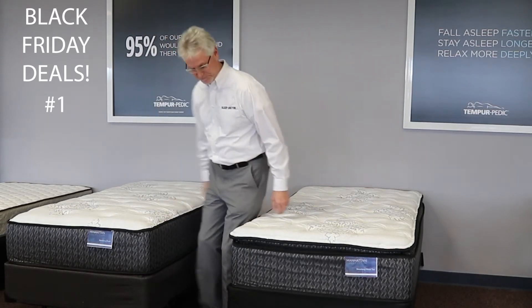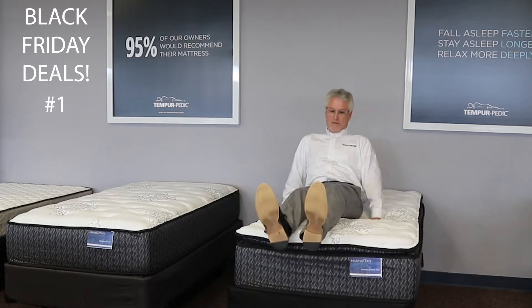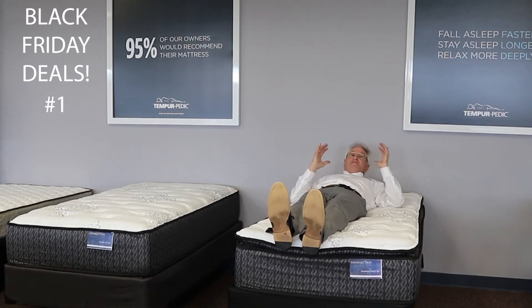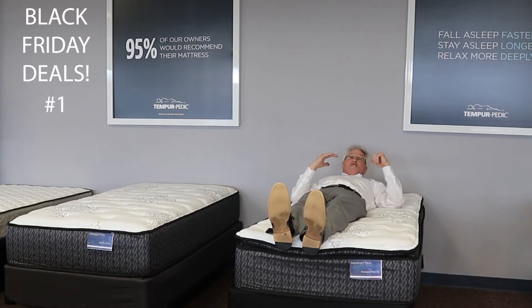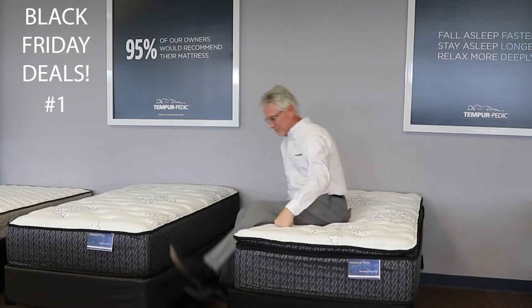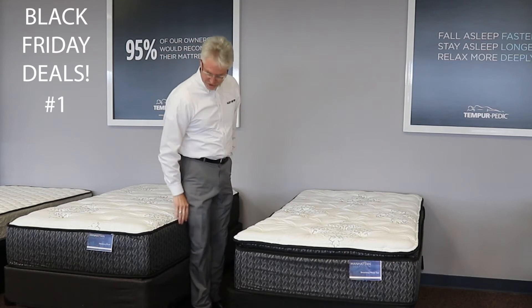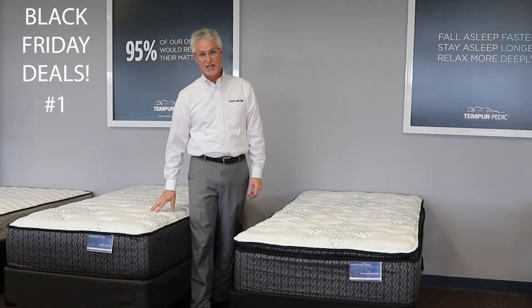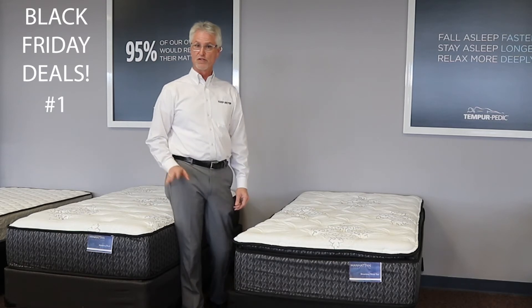I'm going to comfort test the first one. Nice and soft on the top, but really firm on the inside. If you don't like a pillow top, this is called a plush bed — almost the same degree of softness on the top, but again, it's really firm on the inside.